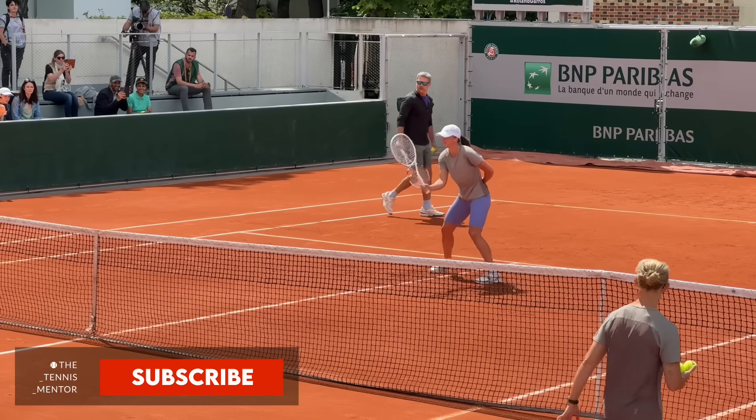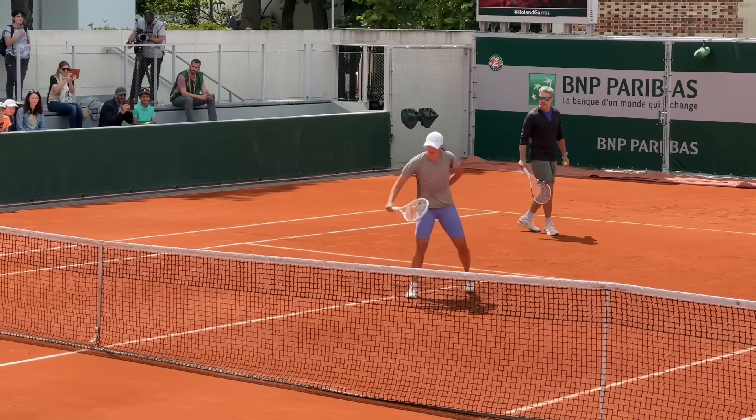Hey everyone, so I had the opportunity of watching world number one and Queen of Clay, Iga Świątek, in her first practice session on her way to winning the French Open title this year. In this video, I'm really excited to share the whole session with you, along with some of my thoughts and some tips that you can take away for your own tennis. Let's get into it.